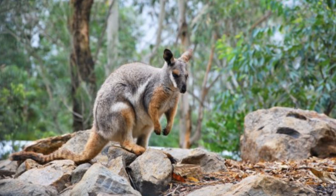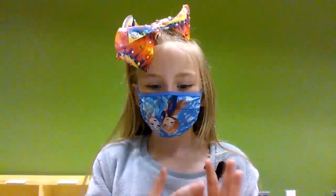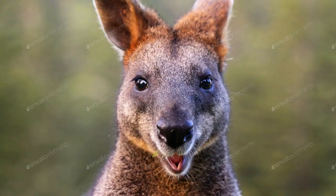Some types of wallabies live in areas that do not have fresh water. They get their water from the plants they eat. Small wallabies often live on their own, while big wallabies often live in groups called mobs. Wallabies may be cute but are not good pets because they're wild.